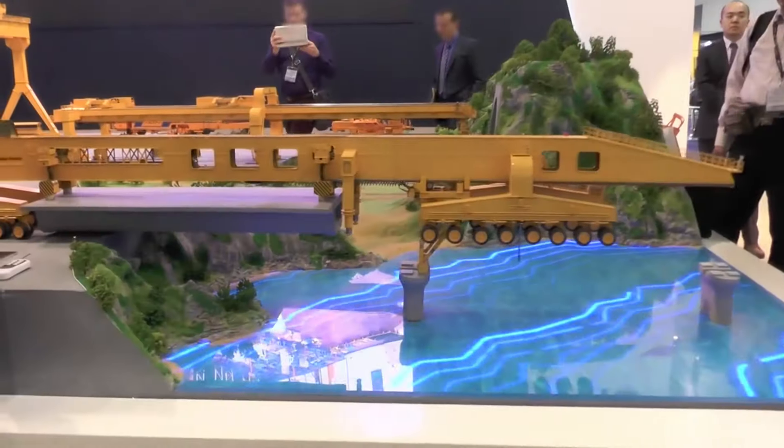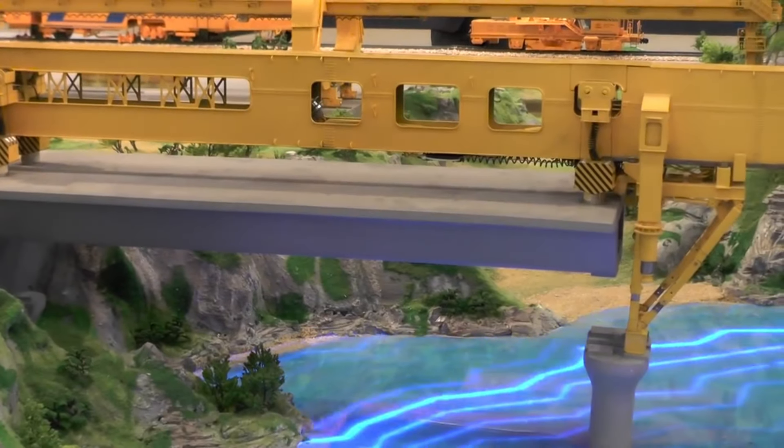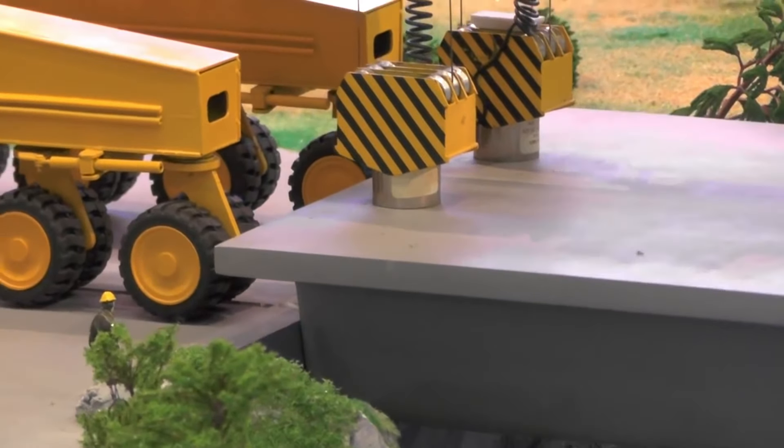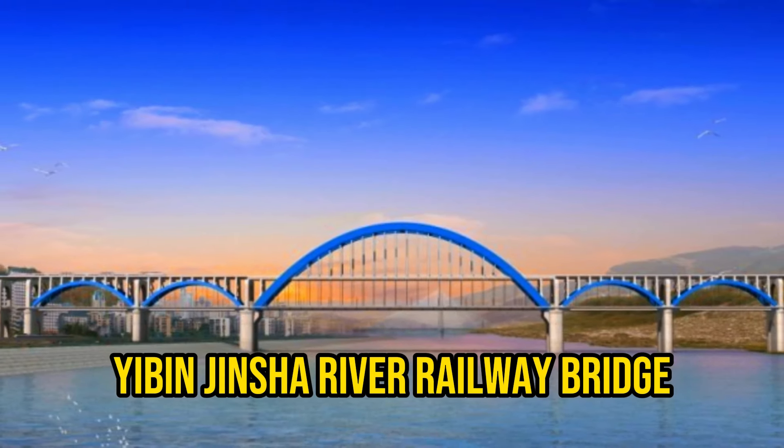Its main job is to carry and put down large sections of a bridge, which are later assembled and connected. One of its most remarkable achievements was helping build the world's longest steel arch bridge, the Yibin Jinsha River Railway Bridge.